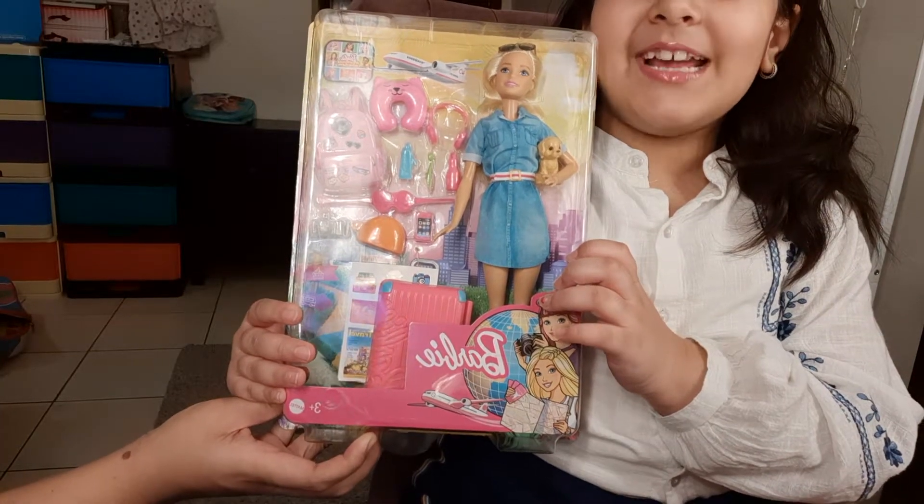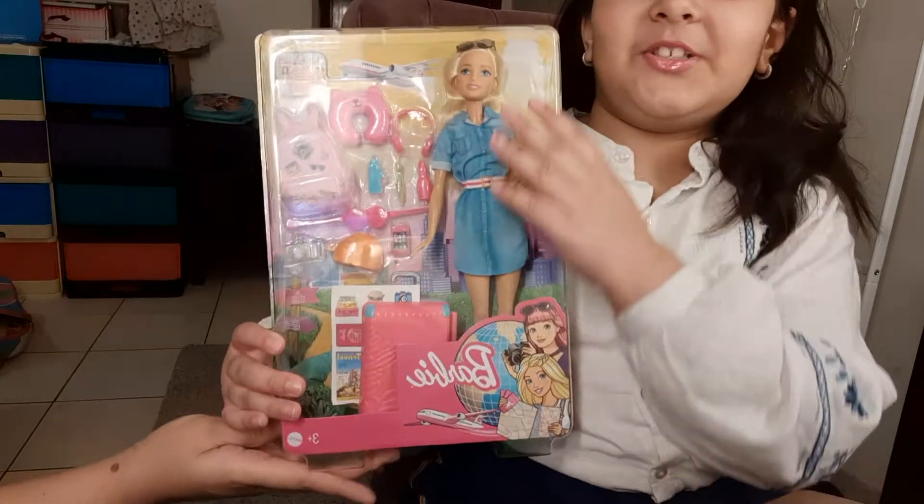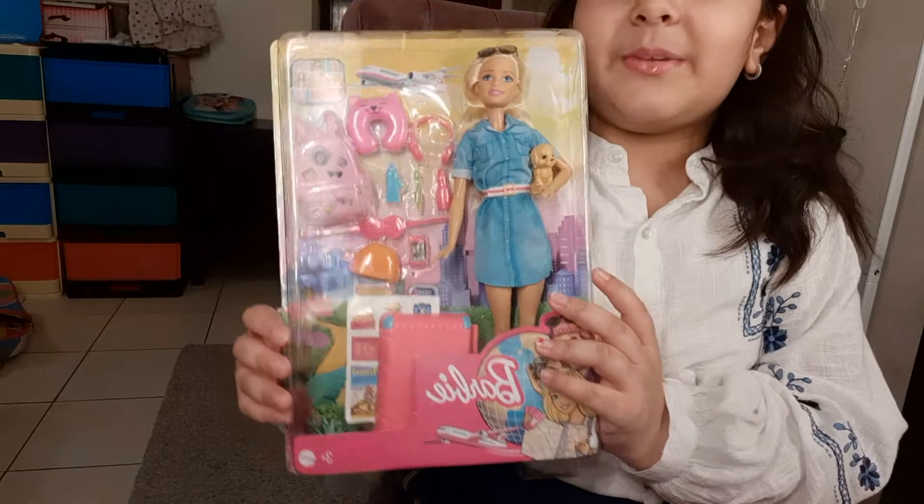Hello everybody! My name is Haya and today I'm going to talk about this doll. Her name is Barbie.